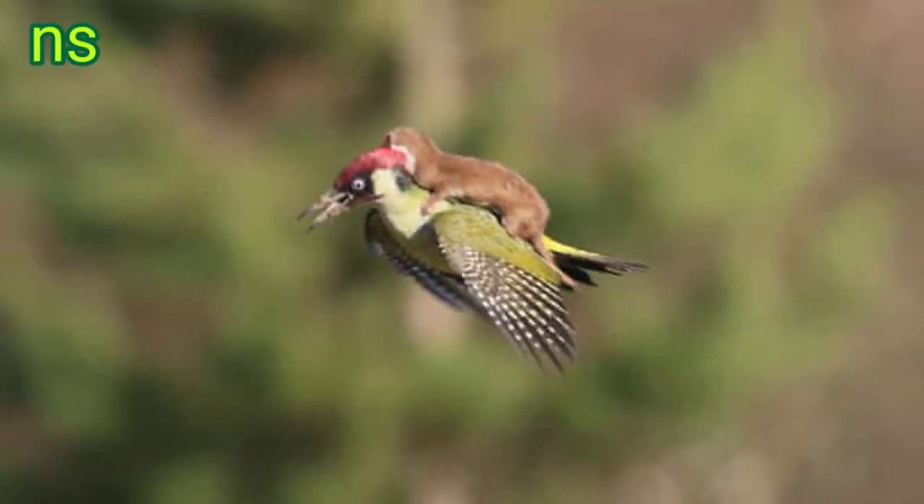In 2015, amateur photographer Martin LeMay shot this image in Hornchurch Country Park, London, UK, but the picture does not tell the full story. The weasel attacked the woodpecker and refused to give up even when the bird took flight. An aerial scrap ensued before the weasel tumbled and the woodpecker escaped. A sign now marks the spot where the sensational snap was taken.